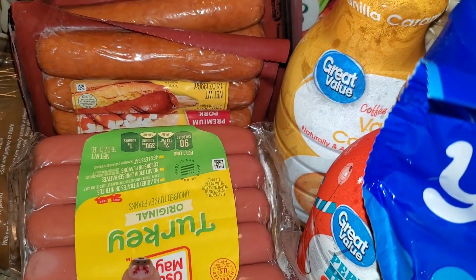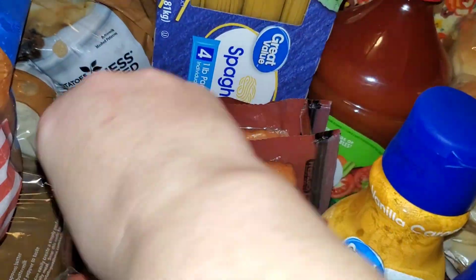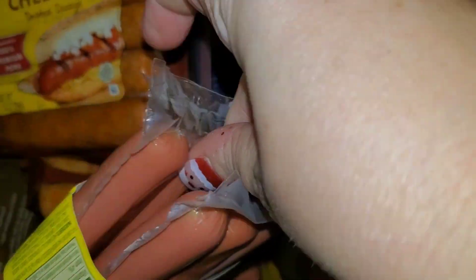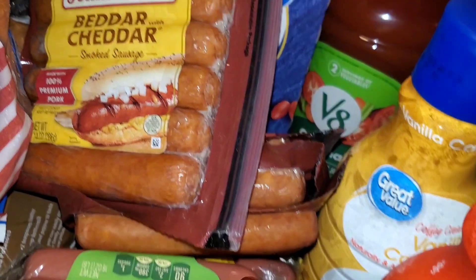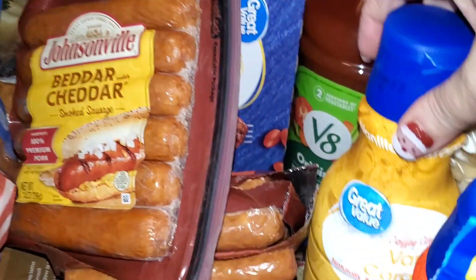I got kielbasa, hot dogs, and brats. My husband likes the brats and I like the turkey hot dogs. The turkey hot dogs come with two packages in one, so I will make one package of the hot dogs with one package of the beef cheddar brats. That way we don't waste a lot of food.